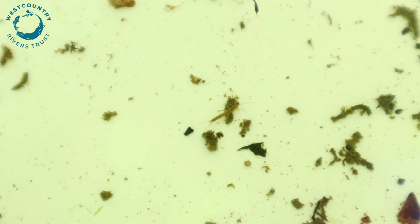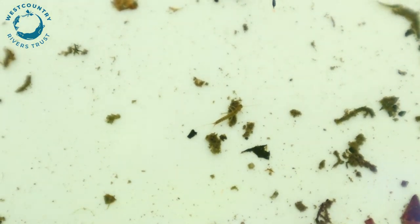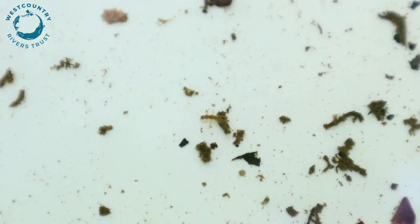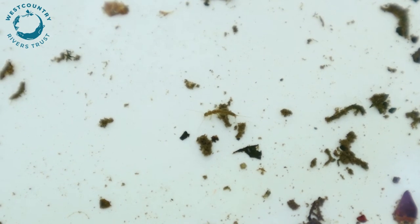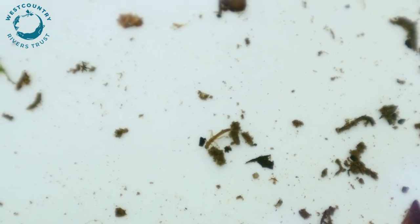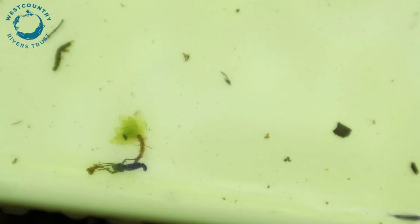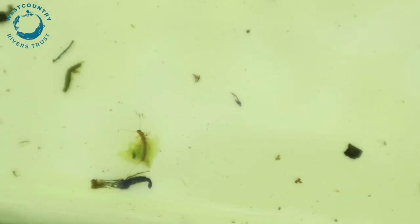This little one down here actually looks like a stonefly because it has two tails, which you can see there. Again, very important biotic indicators — the presence of them in this stream indicates that the water quality is good. Oh, and there's a mayfly again, which gives you a good comparison between the two.